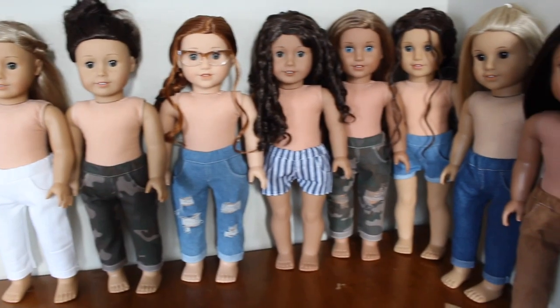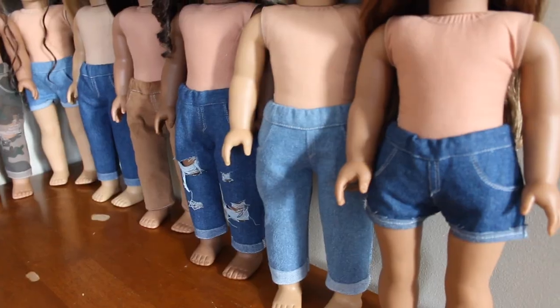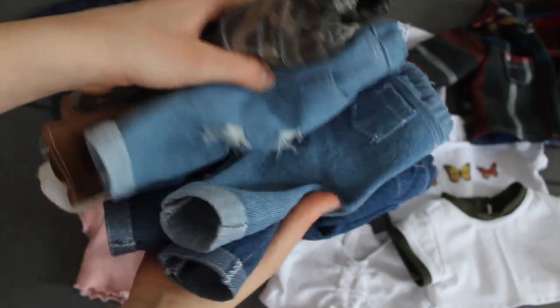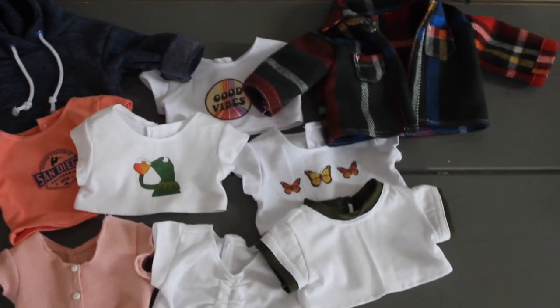Hello everybody, welcome back to my channel. Today I have a super exciting video for you all. I will be showing you everything that will be in my Black Friday Etsy release. I have so many great items available for super discounted prices and I'm really excited to show you all of them. So let's get started.